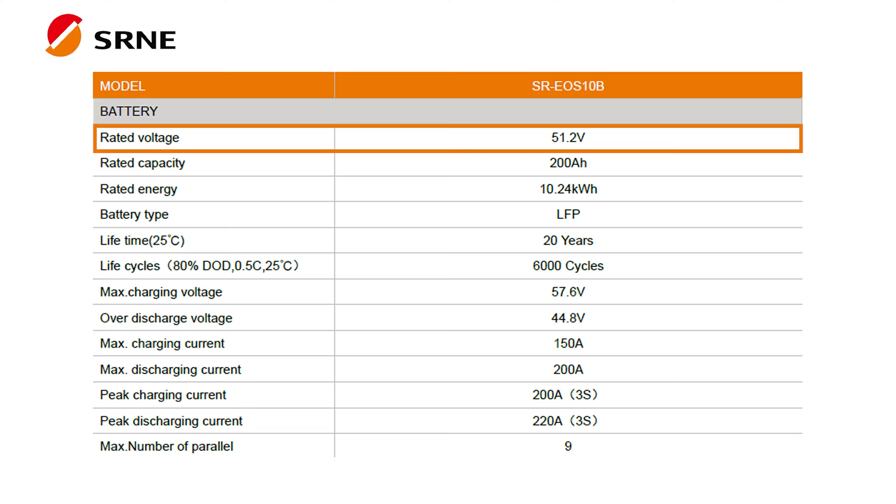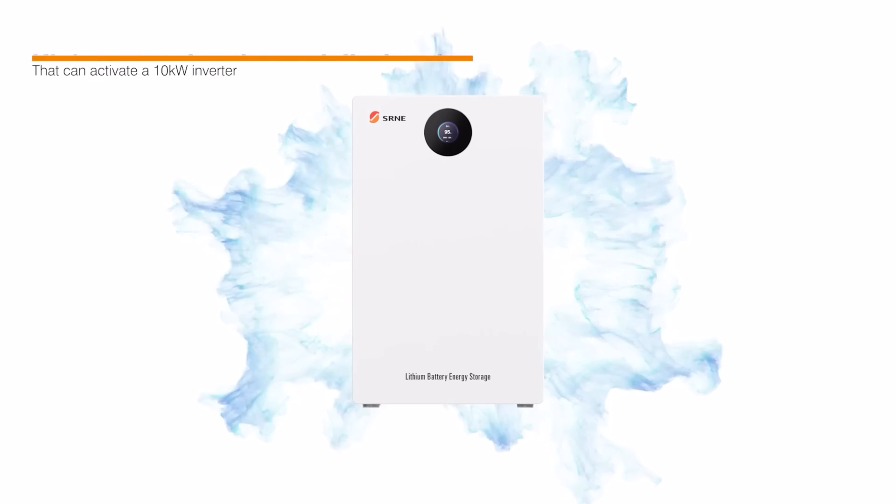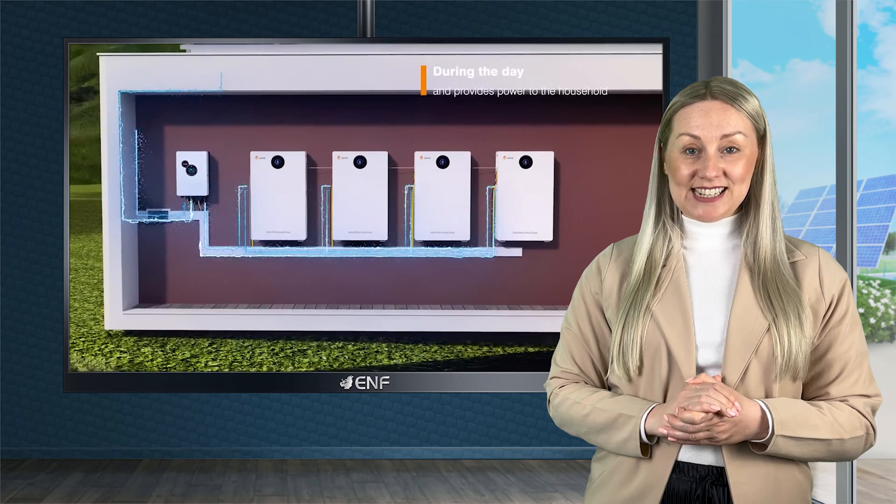With its 51.2V battery and impressive 10kWh capacity, it delivers reliable and long-lasting power. The high-quality lithium-ion phosphate batteries provide an extended lifespan of up to 20 years and high safety standards.